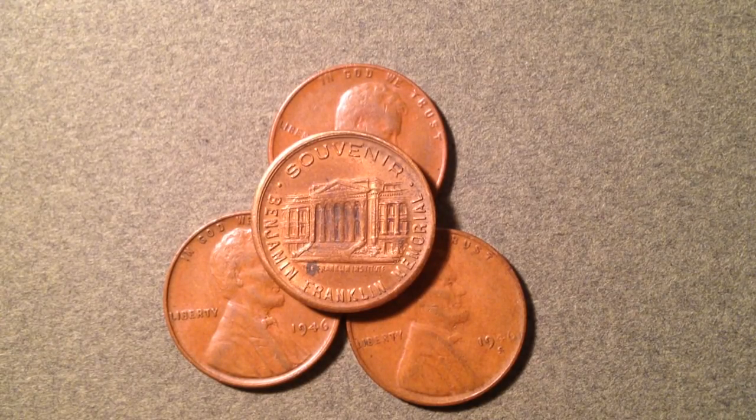Hello coin collectors, welcome back to the Big D Coins channel. In today's video we are going to talk about the 1946 wheat penny — the Philadelphia, Denver, and San Francisco mint. If you find this video informative and helpful, please consider subscribing to the channel.